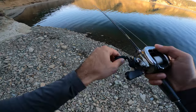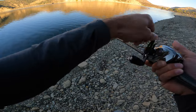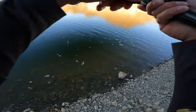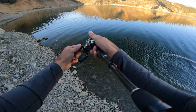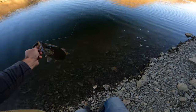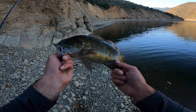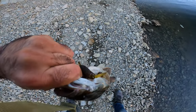That was a bite. Got him! Nice. Oh, it's a nice smallmouth. Chill out, chill out. Oh, he's bleeding a little bit, let's put him in the water. Nice smallmouth, probably just over a pound, pound and a half on that mojo craw.